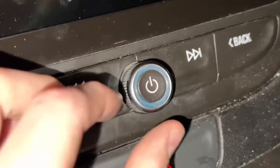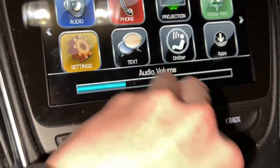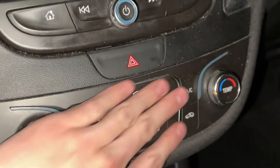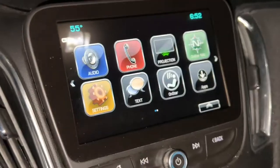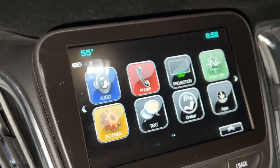You've also got the volume dial up here to adjust the volume. I'm having to rush a bit but that's pretty much all the center controls.